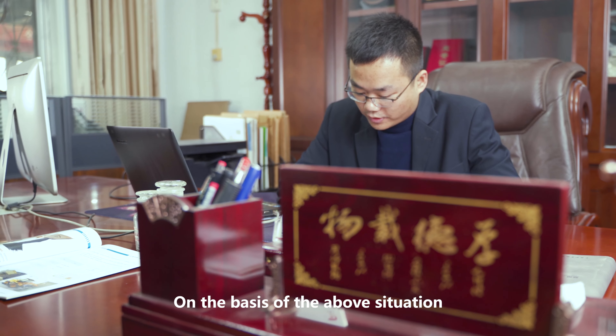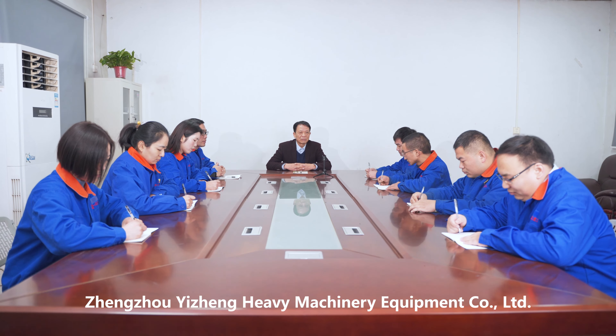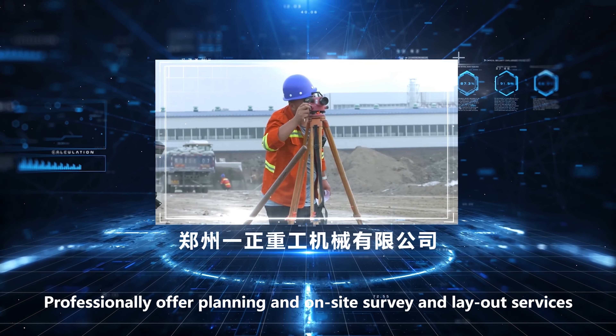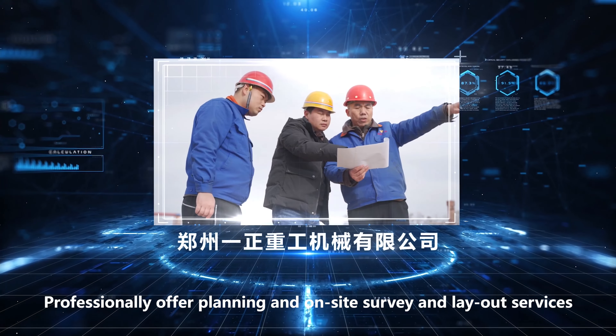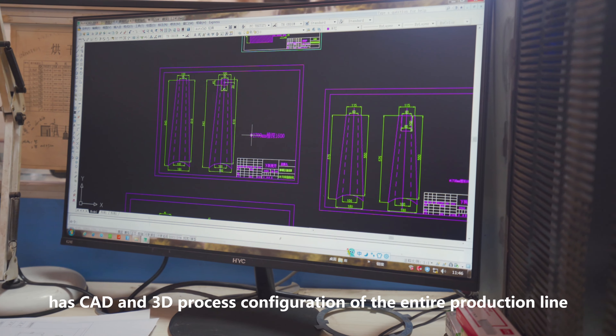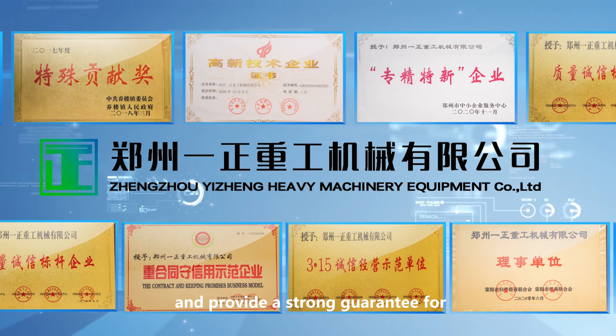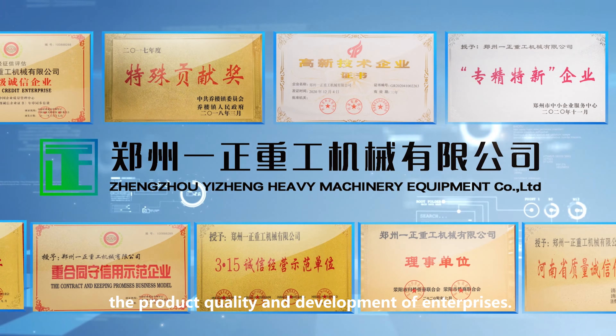On the basis of overall planning, Zhengzhou Yizheng Heavy Machinery Equipment Co., Ltd. professionally offers on-site survey and layout services, has CAD and 3D configuration of the entire production line, and provides a strong guarantee for product quality and enterprise development.